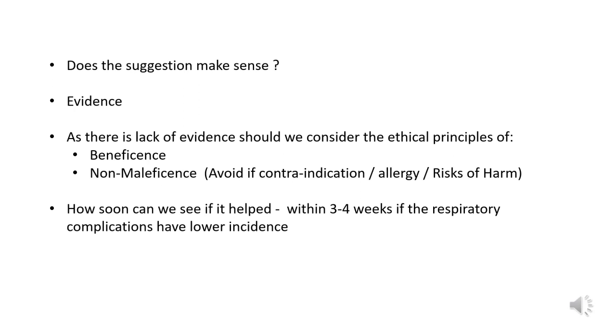This is a relatively new infection which is not well understood, and there is not enough evidence. Could we do something to reduce the respiratory complications? Would this treatment benefit? The answer is possibly yes. Will there be any harm? Unless there is a contraindication, allergy, or risk of harm, it should not be taken. Within the next three to four weeks, we will know whether the respiratory complications have reduced as a result of this regimen if started early on.